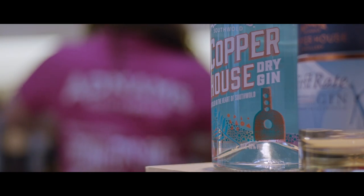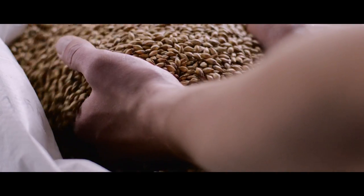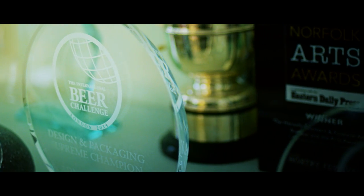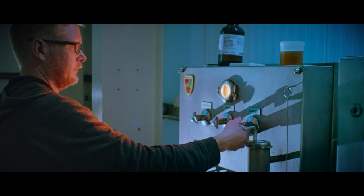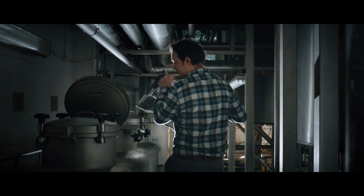We continue to use local ingredients to produce our award-winning beers and spirits. Every single brew is carefully checked before it leaves the brewery.